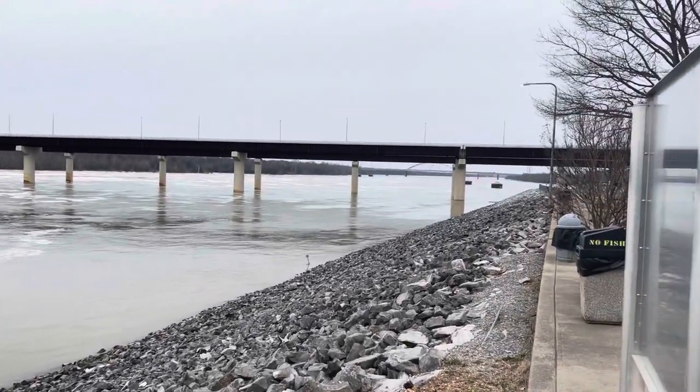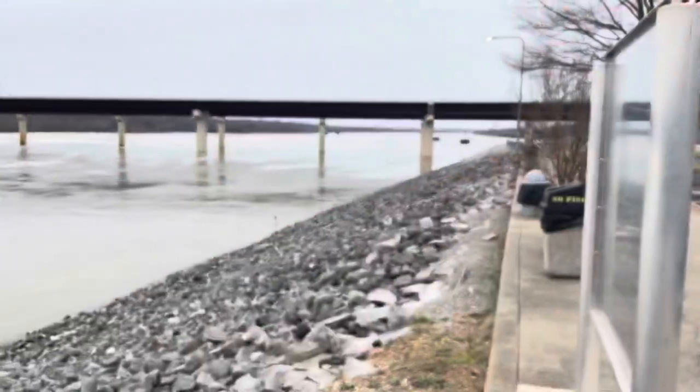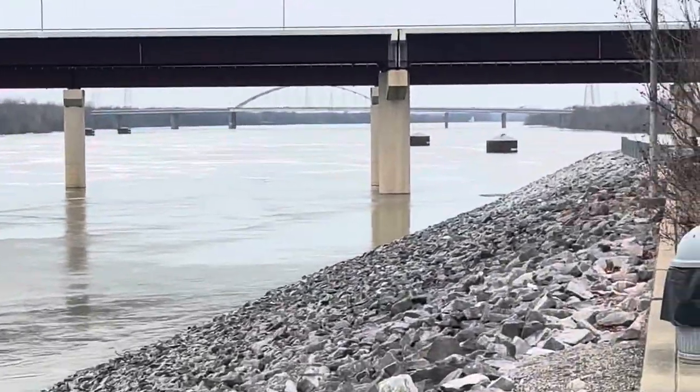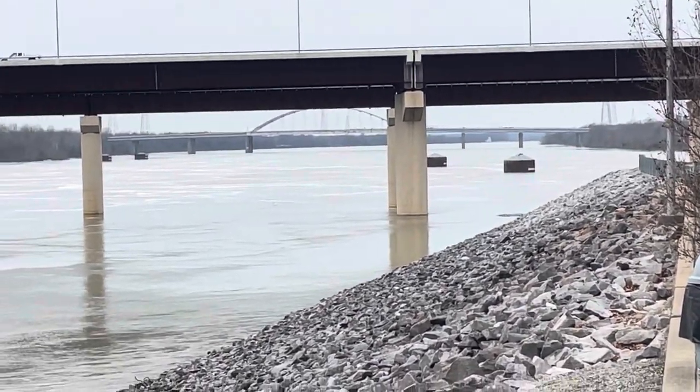Looking down this way, the blue pier is underwater, but just the very edge of it is starting to peep out, so I guess the water is down just a little bit.